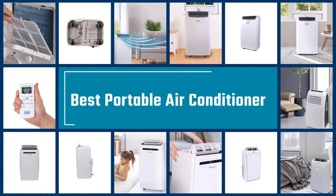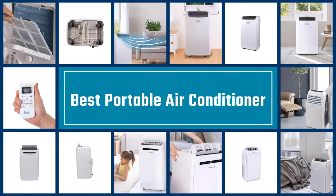If you are looking for the best portable air conditioner, here is a collection you have got to see. Let's get started.